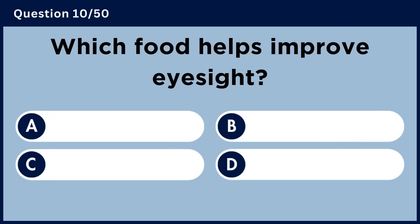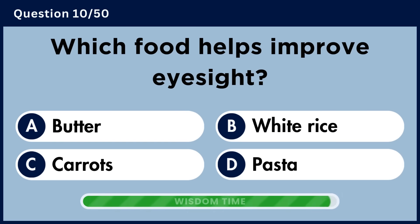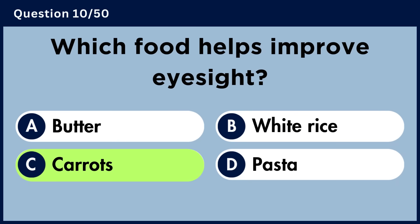Which food helps improve eyesight? Answer C: Carrots.